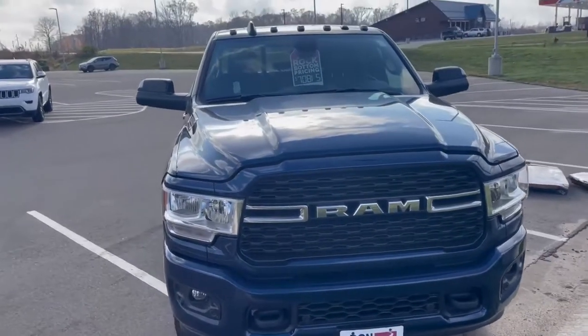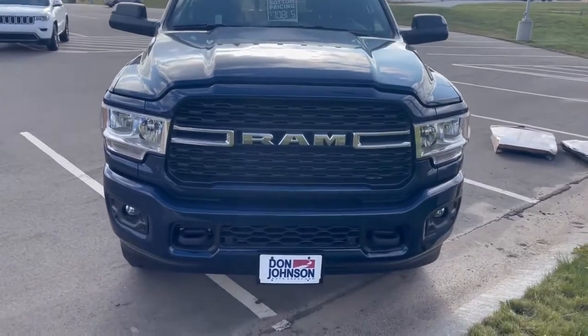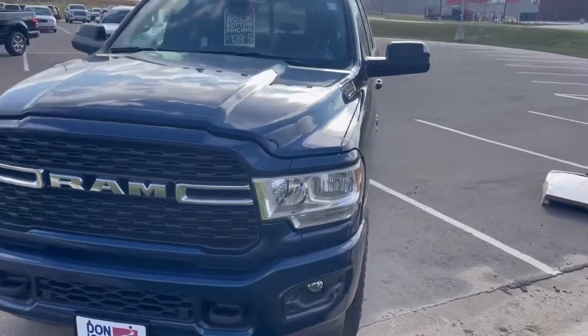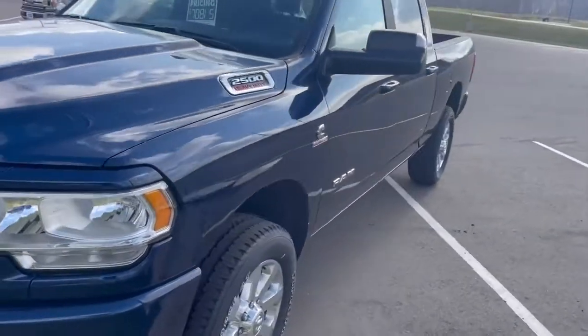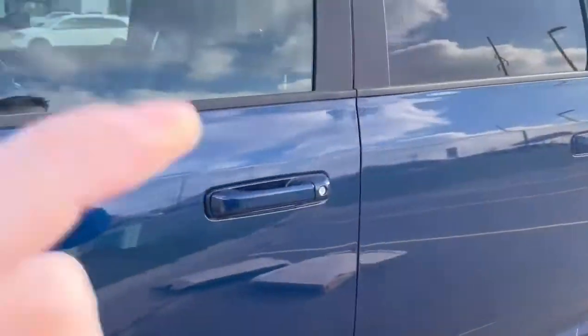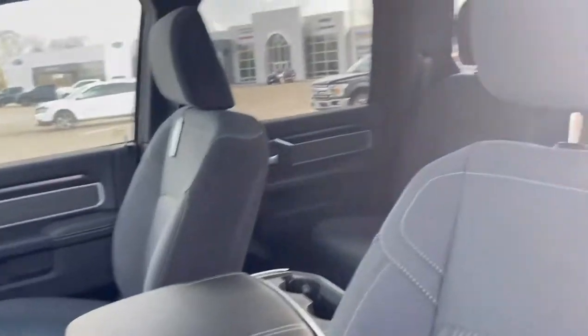Hi, this is Jake over at Don Johnson's Cumberland Motors. We just got in this 2022 Ram 2500 — it has the sport appearance package in a beautiful Patriot blue color, front and rear tow hooks, the Cummins turbo diesel engine, a 6.7 liter. It's a Bighorn trim, so you have this very clean Ram cloth interior.